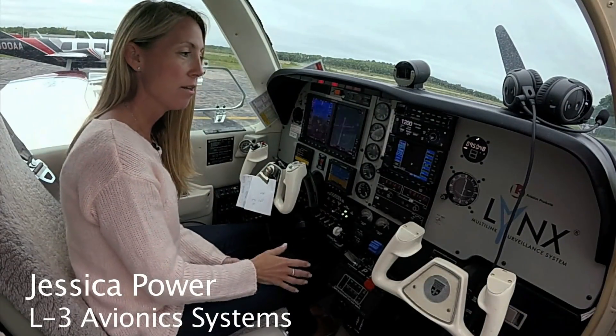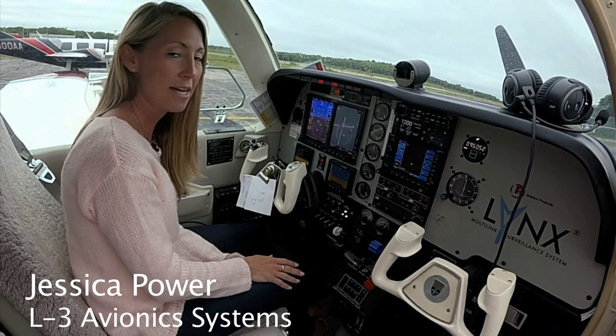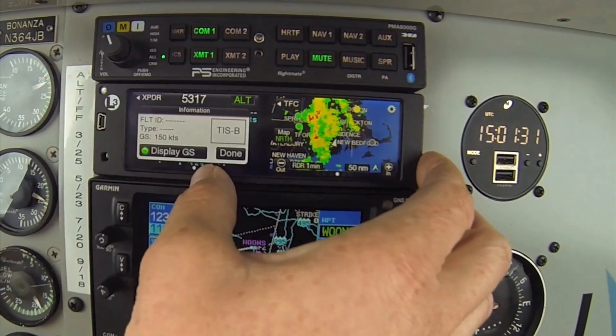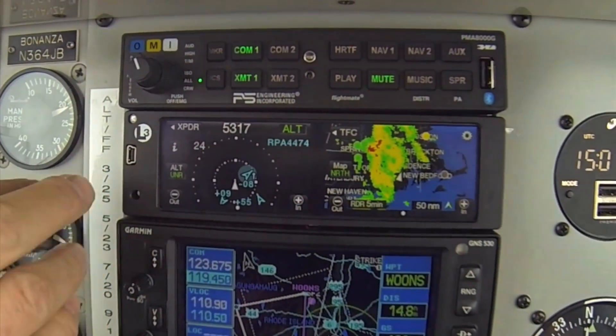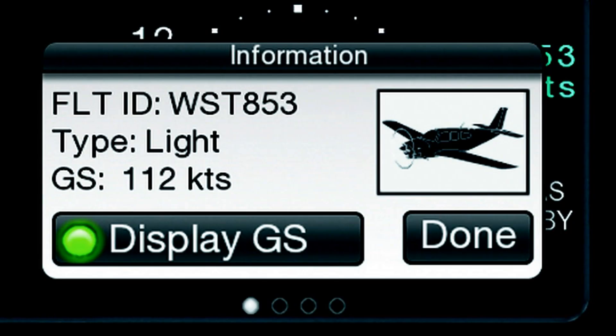With the Lynx NGT-9000 and the new 2.0 software, we've added Air ATAS — audible traffic alerting. Essentially what that does is it provides audible alerting, and it reduces nuisance alerts because it knows exactly where that traffic is, receiving more information about the traffic relative to your position.